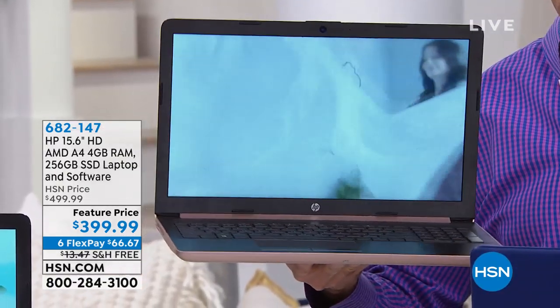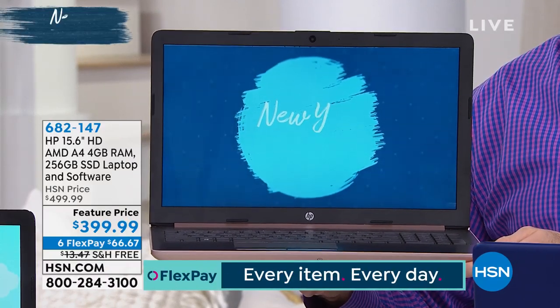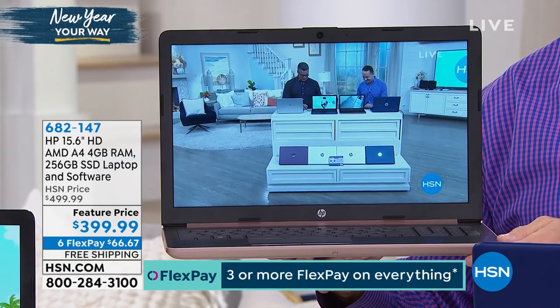We're going to get through so many different reasons we love this. First of all, as far as the price, it's probably one of the best computers we offer at this price point. Slam dunk. $399 instead of $499 today.